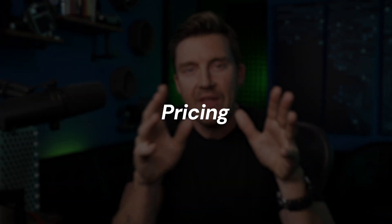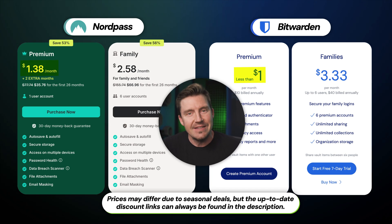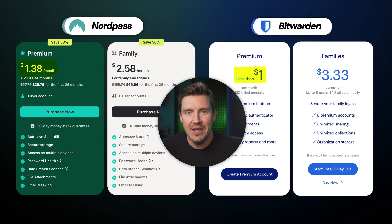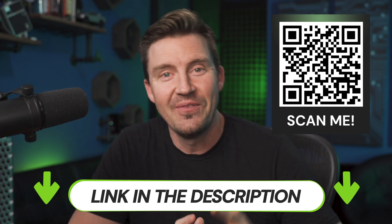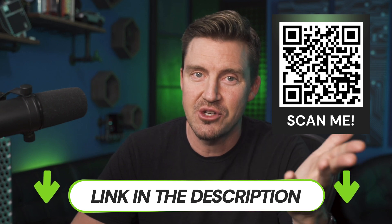Speaking of plans, how's the pricing? Bitwarden is actually a tiny bit cheaper whether you go for an individual or family plan. But honestly, the price point is not drastically higher with NordPass to justify downgrading security and losing its conveniences. Especially since you can always get a NordPass discount — the QR code or the link in the description gets you a YouTube-exclusive deal, so don't hesitate to try it out.